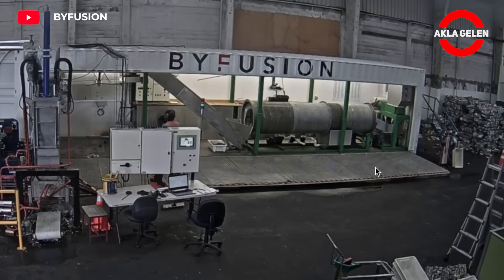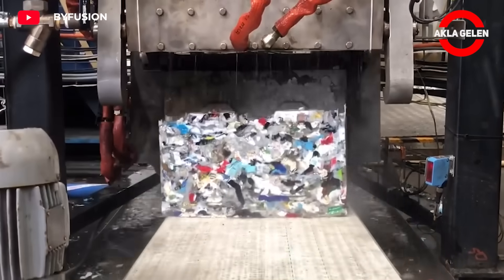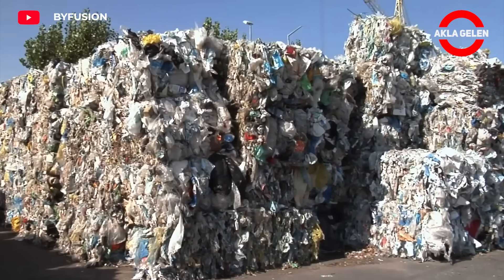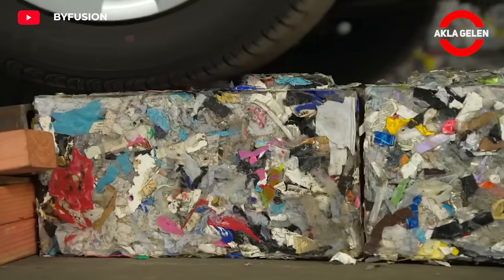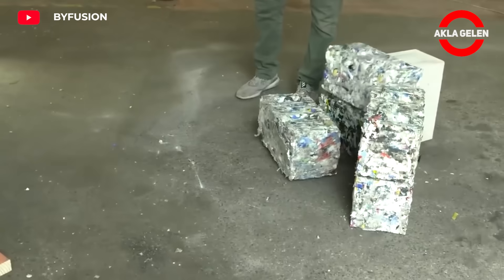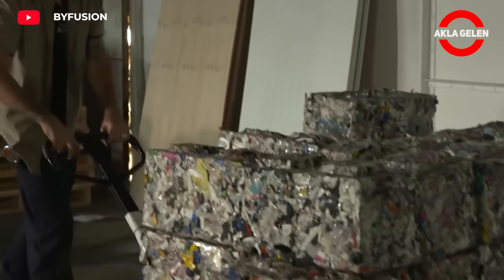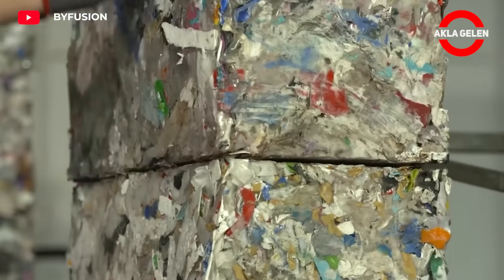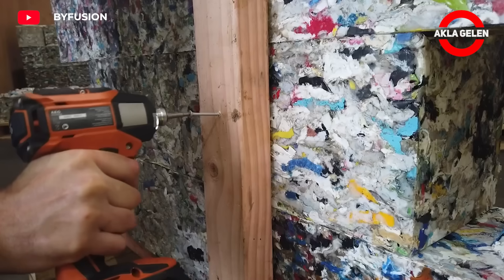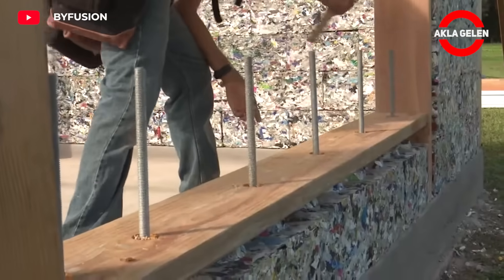Bifusion BiBlock transforms waste plastic into a valuable construction material. It is a groundbreaking innovative solution in the construction sector. These durable and versatile blocks are produced entirely from plastic waste. This system offers a solution to the plastic waste problem and contributes to building a greener and more sustainable future. No chemicals are used in the production process and its carbon footprint is quite low. BiBlock, which does not require special workmanship, can be used quickly and easily in construction projects. Bifusion aims to recycle 100 million tons of plastic by 2030.